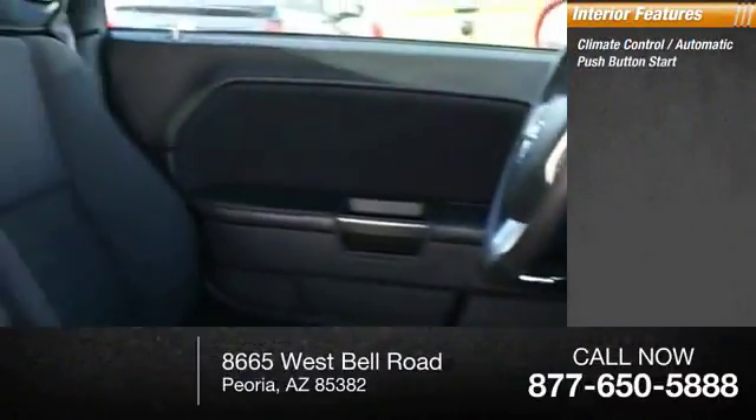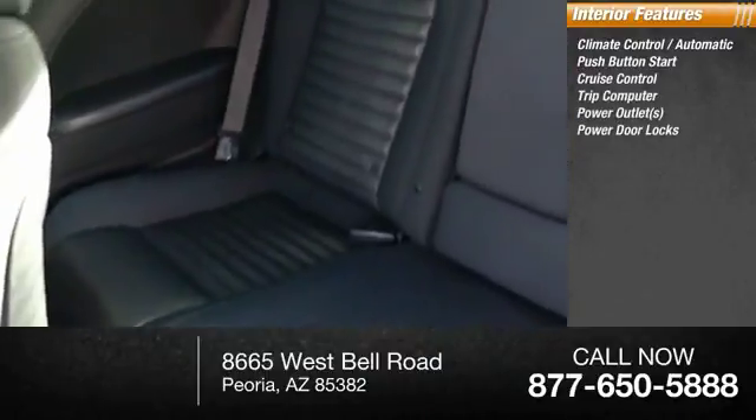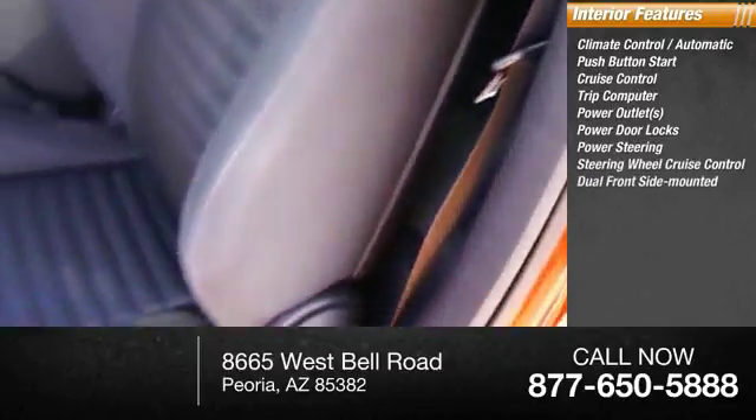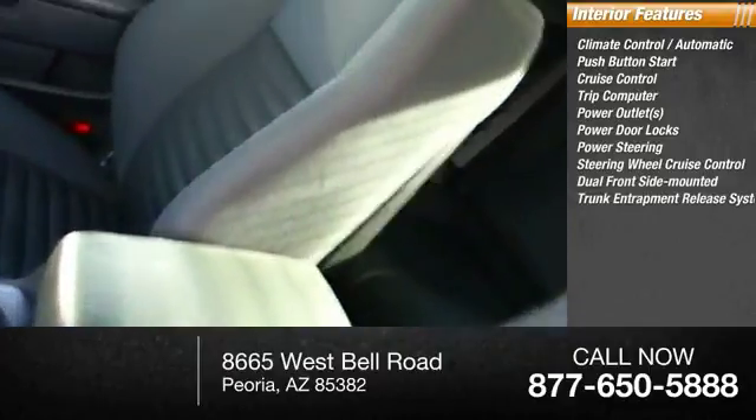Inside you'll find automatic climate control, push-button start, cruise control, trip computer, power outlets, power door locks, power steering, steering wheel cruise control, dual front-side-mounted airbags, and a trunk entrapment release system.